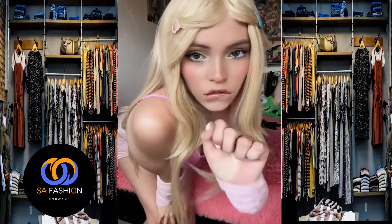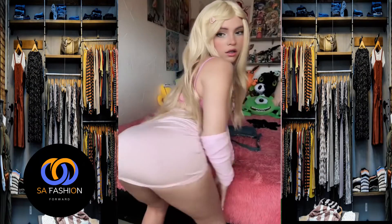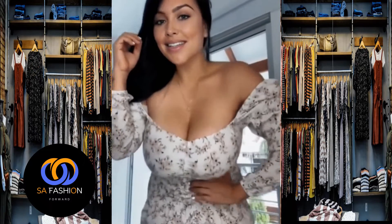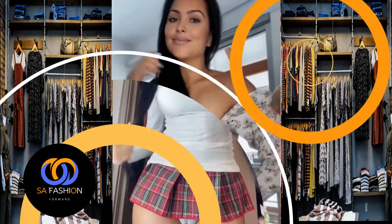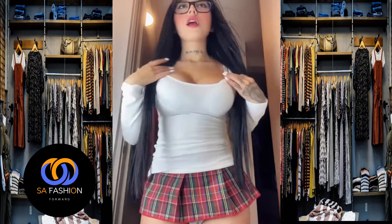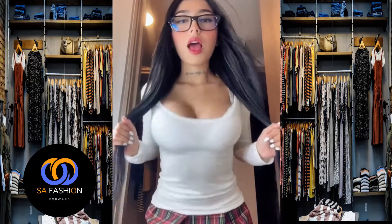Let's look at some short summer outfits. I want to start today's video with a black cult outfit. Next we have a combination of a white top and black shorts — watch how good and attractive it looks.